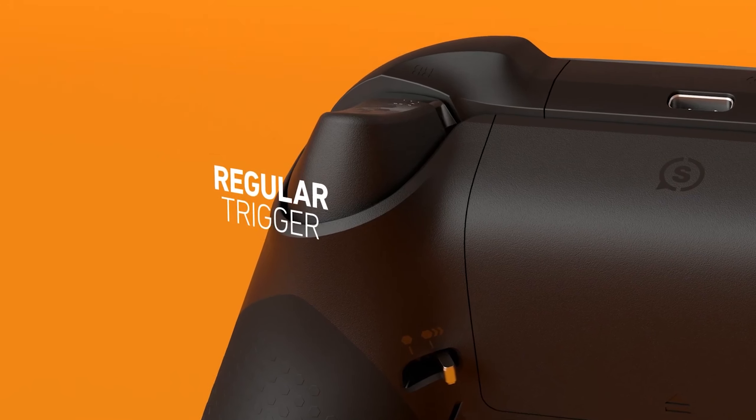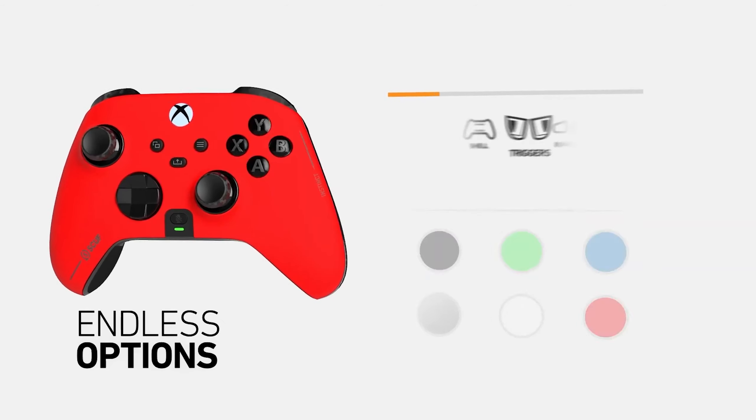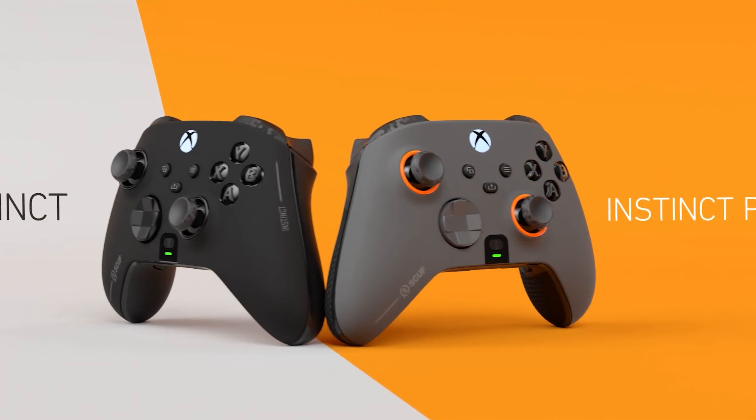The ability to use AA batteries is convenient for mid-tournament changes. While it's a bit expensive, the Scuf Instinct Pro is a strong choice for premium controller enthusiasts.